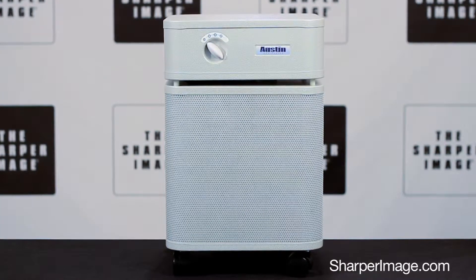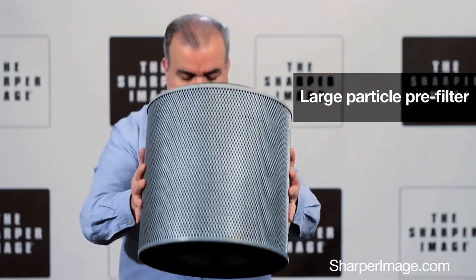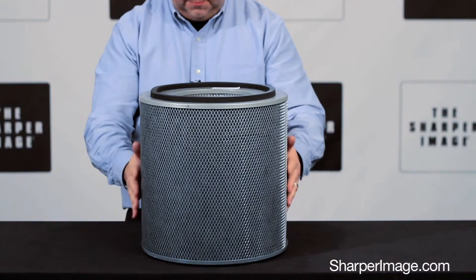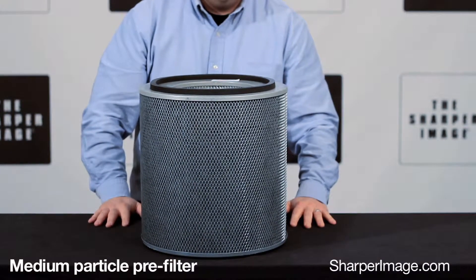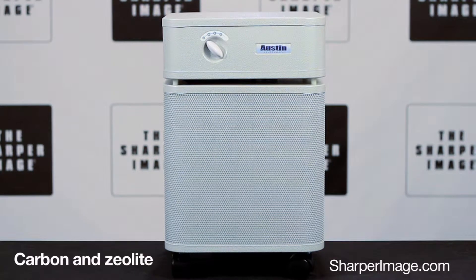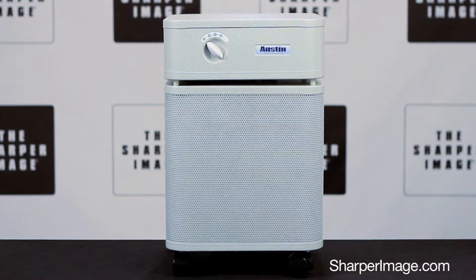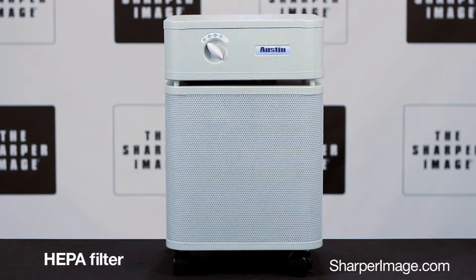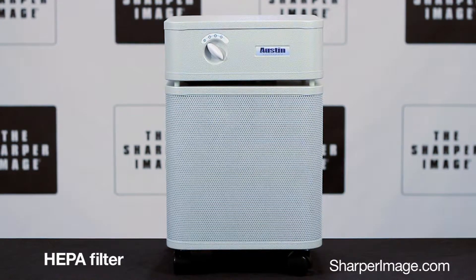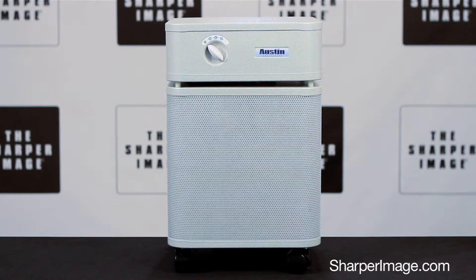Let's take a look at the all-in-one filter. First, a large particle pre-filter removes dust, hair, and pet dander. The medium particle pre-filter removes mold spores and pollen. Fifteen pounds of activated carbon and zeolite removes chemicals, gases, and odors. And finally, a HEPA filter removes 99.97% of all particles larger than 0.03 microns.